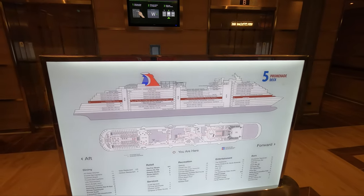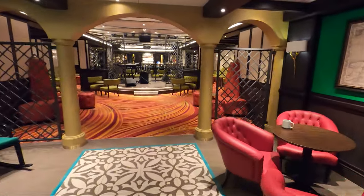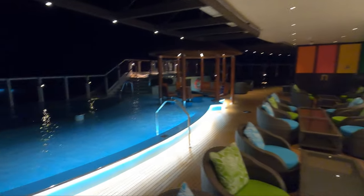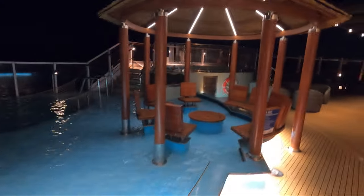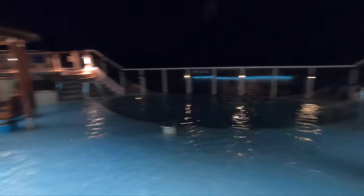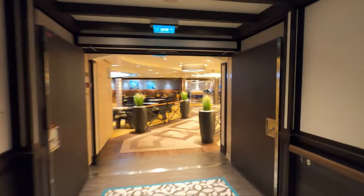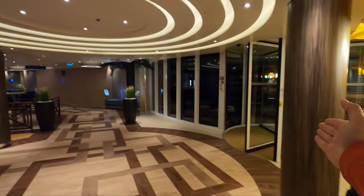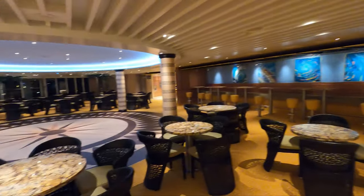We're on deck five aft. We're going to head into the Havana Bar and Pool, then forward. The Havana Bar and pool side is an awesome place to hang out. The pool itself is reserved for Havana guests only — I confirmed that, there's a special wristband required. The Havana pool and bar has easily the best views on the ship, great jacuzzis. You can only use these if you're a Havana guest. This pool is absolutely beautiful — I wish I would have booked a room down here because these jacuzzis are amazing.